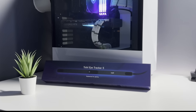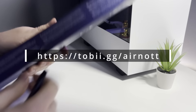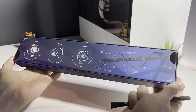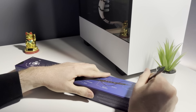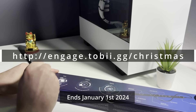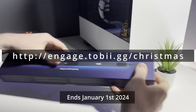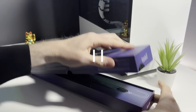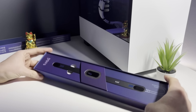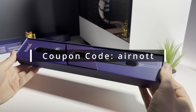It's worth noting that Tobii are running a massive 20% discount until January 2nd 2024, so be sure to check the sponsored link in the description. They're also running a sweepstake over this festive period where they have a Tobii Eye Tracker 5 up for grabs along with several other prizes — there'll be a separate link in the description. If you're watching after January 2nd 2024, you can still use the coupon code AIRNOT at checkout to get a 5% discount.